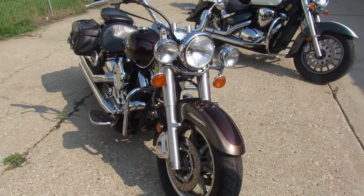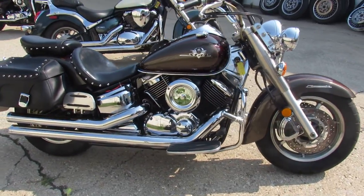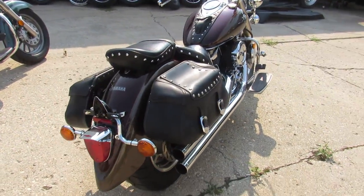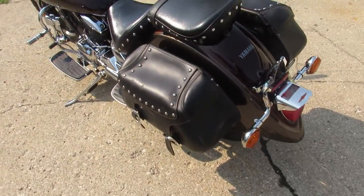This one here is a 2003 V-Star 1100 Silverado for sale. Super clean bike, paint shines like new. Chrome's perfect, runs strong, needs nothing. Just serviced at a factory authorized Yamaha dealership — inspected, all the fluids have been changed. This one is ready for the road, guys. Great bike for the money.